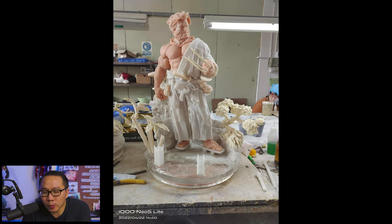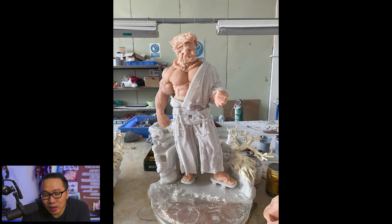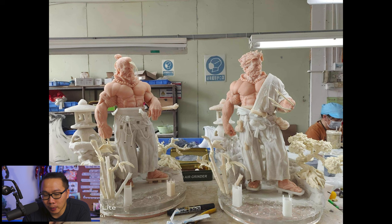Next we have this Samurai Logan, which was actually mentioned in my top 10 Wolverines that are in production this year, 2022, but just as an honorable mention. Anyhow, this turned out pretty good and I can't wait to see this guy painted.